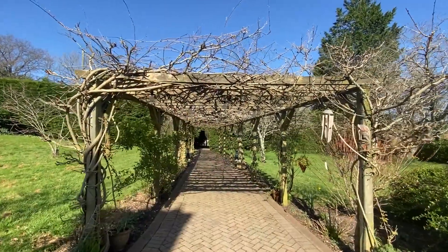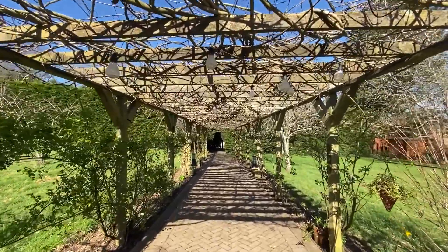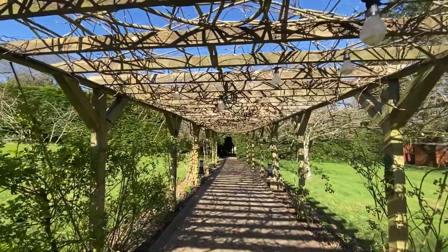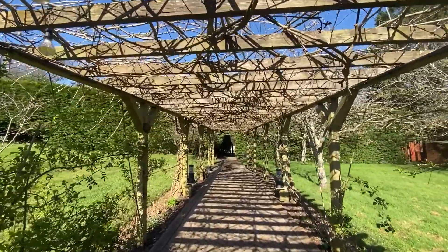I'm filming this video during March and so it's a little early in the season, but soon this fantastic pergola walkway will be a mass of colour with wisteria and roses.